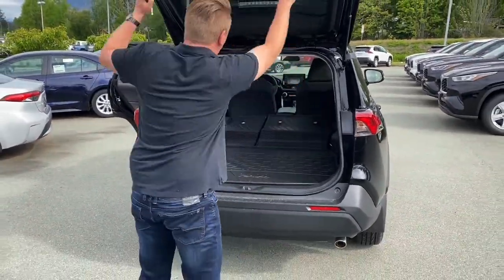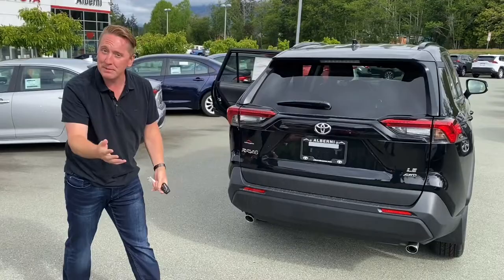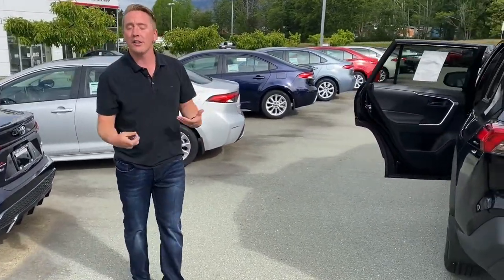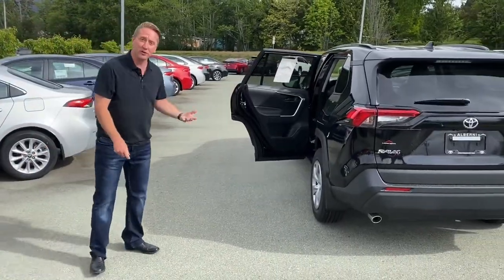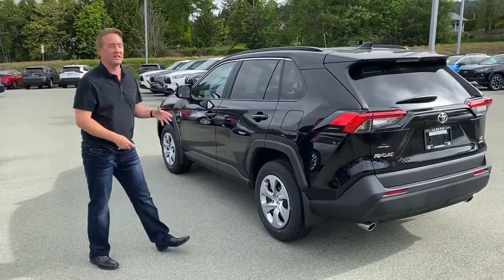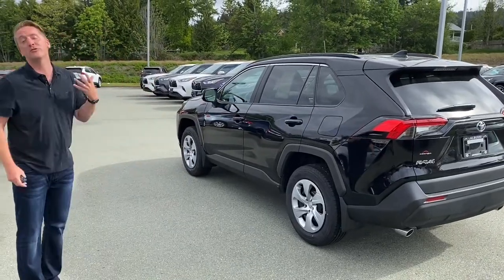So whether it's cargo in the RAV4 or camping and sleeping in it, the RAV4 does a lot of things for us. Quite versatile for its use, quite versatile for its options. It is just the go-to vehicle for so many reasons.